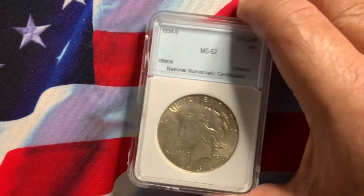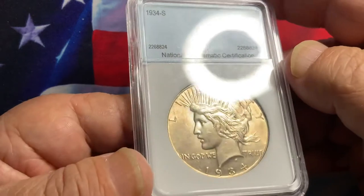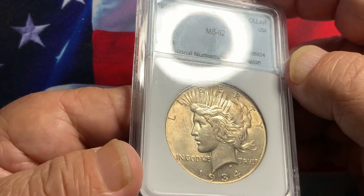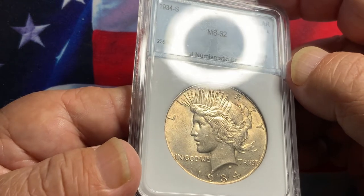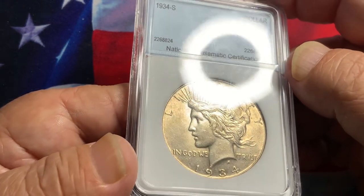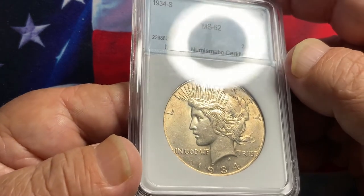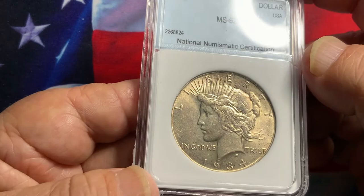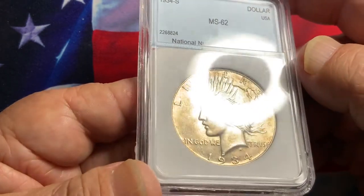Taking a closer look at the coin, it is a very nice uncirculated coin with very nice luster and a very nice strike. The hair details are very nice, and the luster in the field is exceptionally clean of any distractions — a very nice overall coin.